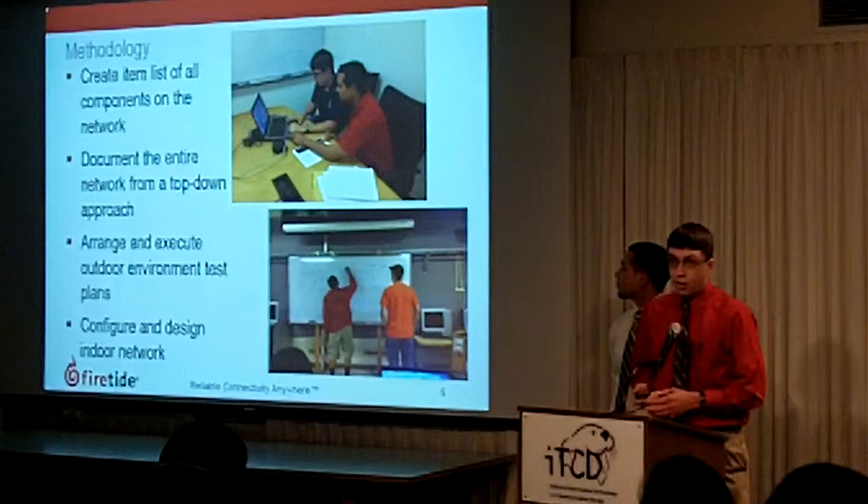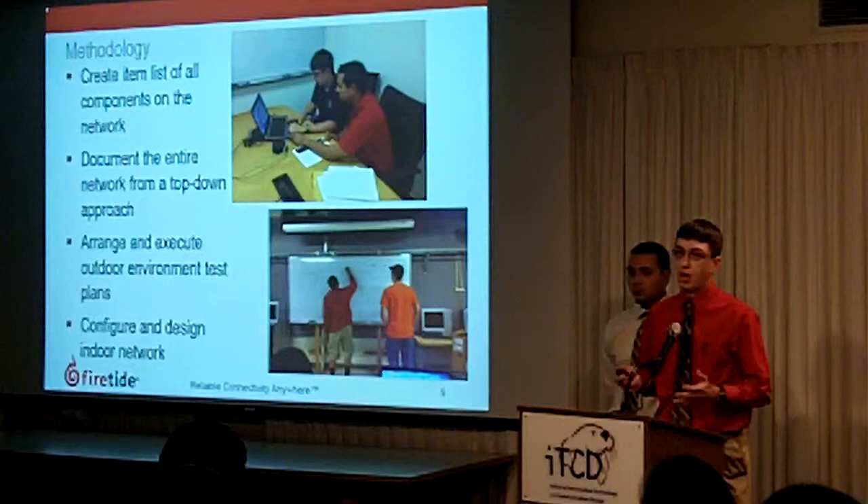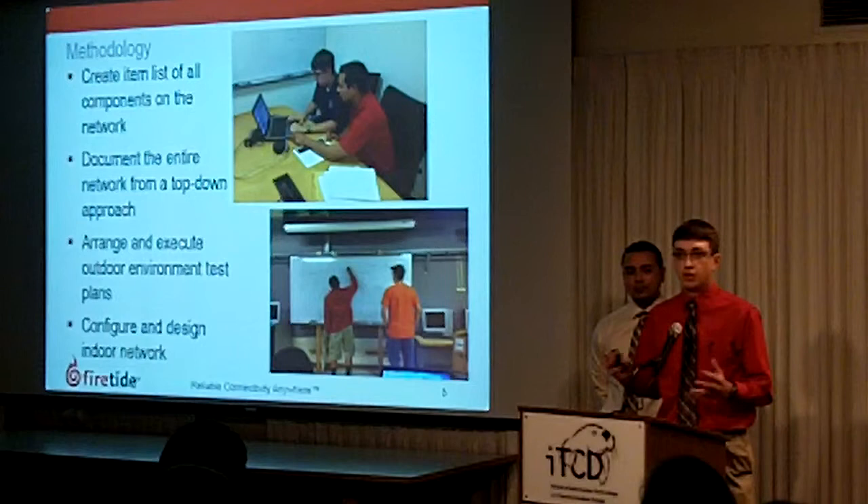So our methodology: we had to create an item list of the items that were on the mesh network. There were a lot of mesh nodes, a lot of antennas, and a lot of different working components that all need to work together in order to function.